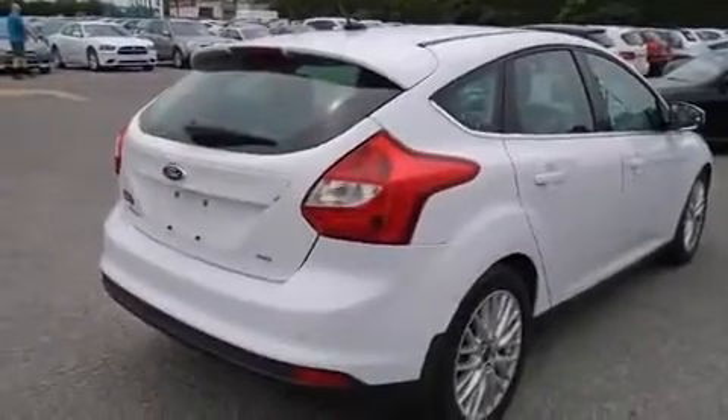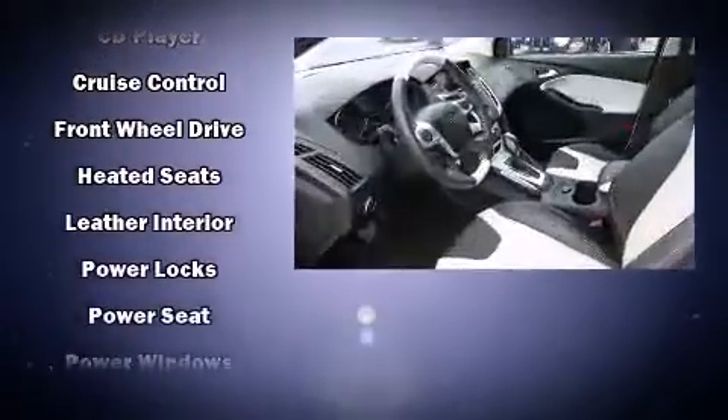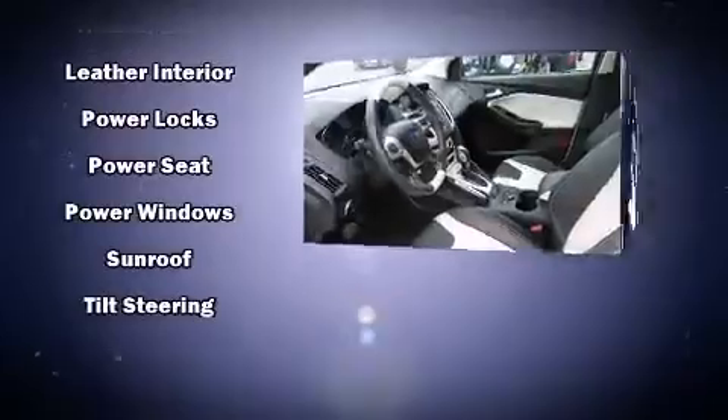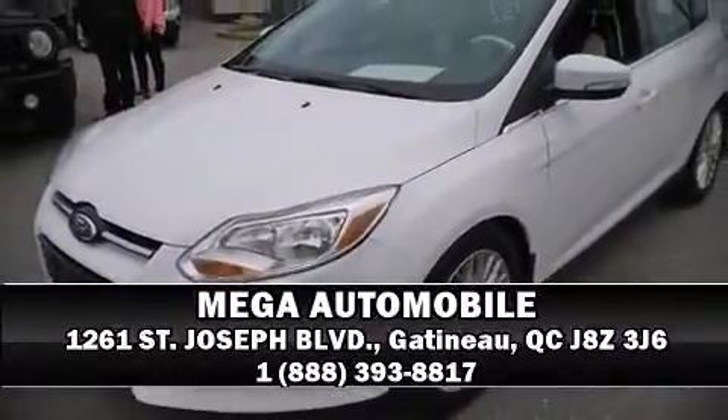economical transportation does not need to be sparsely equipped. Storage solutions are integrated throughout the interior, demonstrating thoughtful attention to detail. Side curtain airbags deploy in extreme circumstances, shielding you and your passengers from collision forces. Stop by our dealership or give us a call for more information.